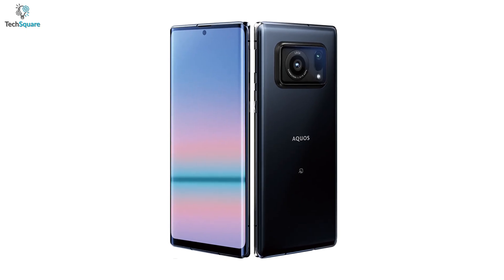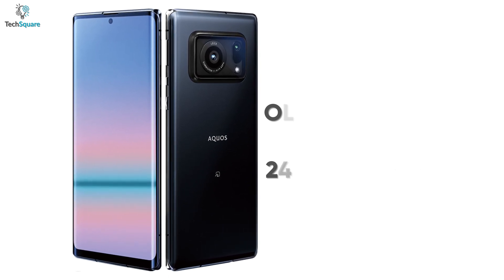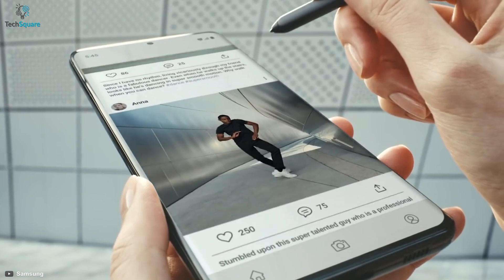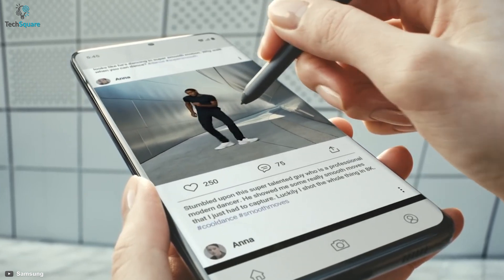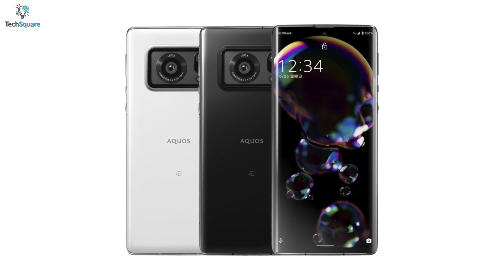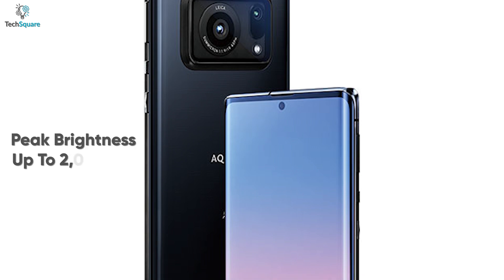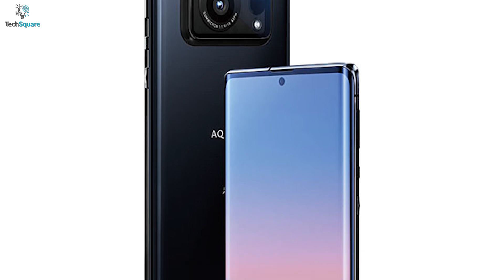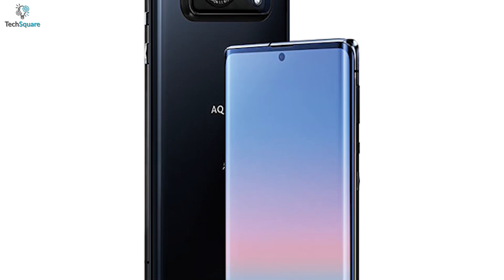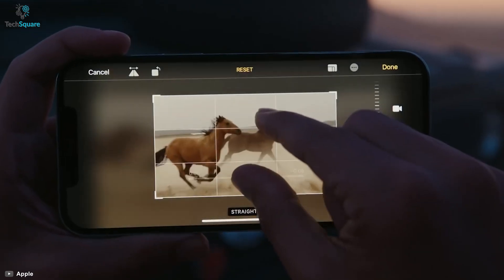The Aquos R6 comes with an OLED display that has a 240Hz variable refresh rate. Conventional smartphones nowadays offer 120Hz refresh rate, and Sharp has just gone way farther. This will give you a smoother user experience like never before. The device is claimed to have a peak brightness of up to 2000 nits, which beats out every other smartphone on the market, as no other smartphone can deliver such powerful brightness output.